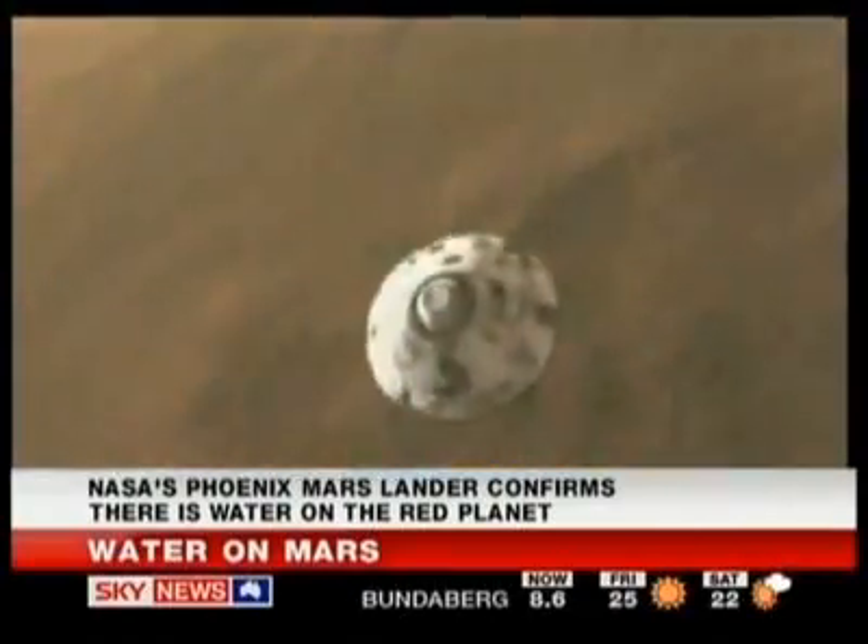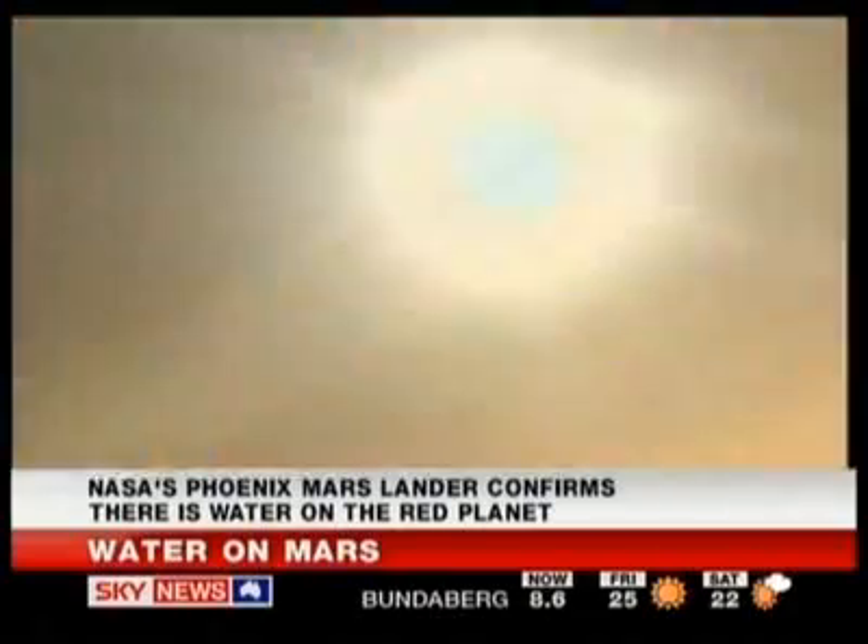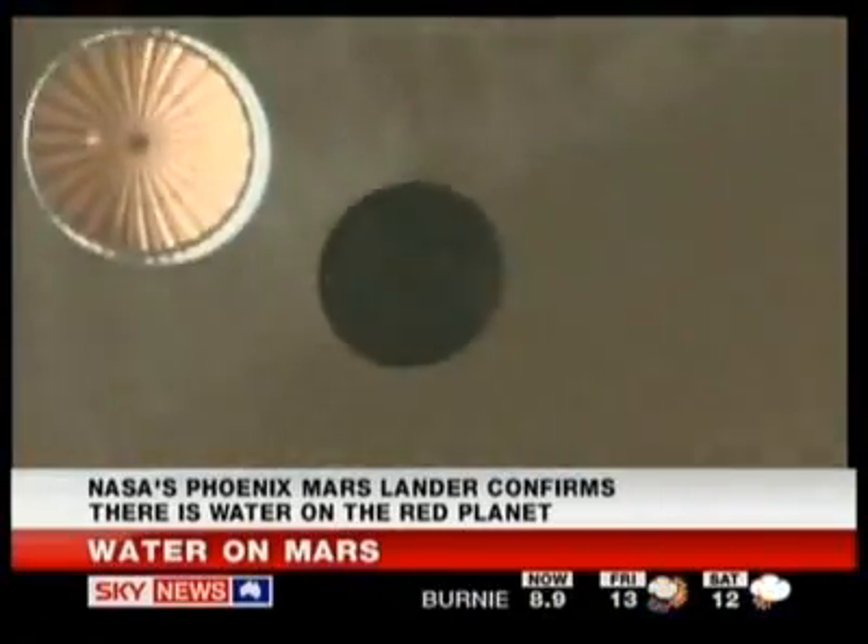Now, sand and soil and rock doesn't just vanish in front of your eyes, but water and ice will, over a few days, of course, evaporate.